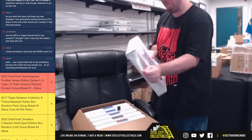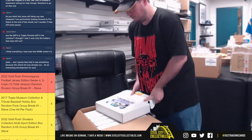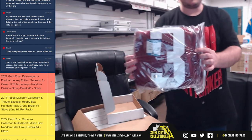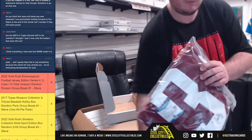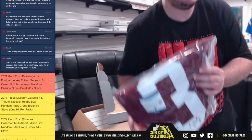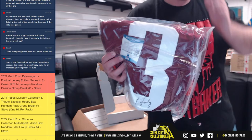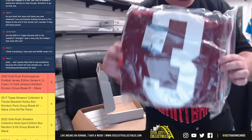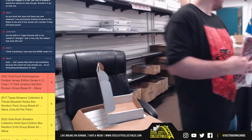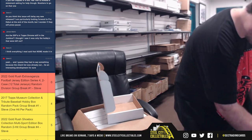First jersey here — it's going to be Caleb Farley, Beckett certified. Titans. AFC South goes to Stephen.